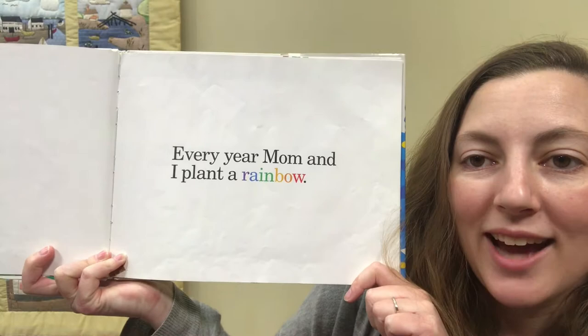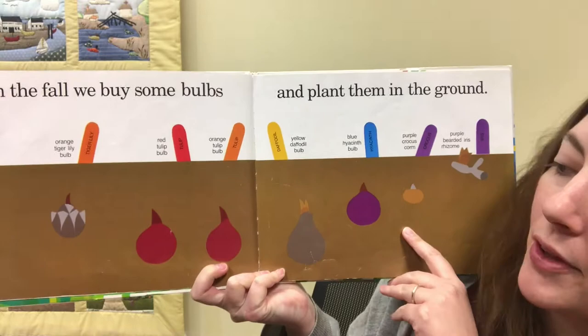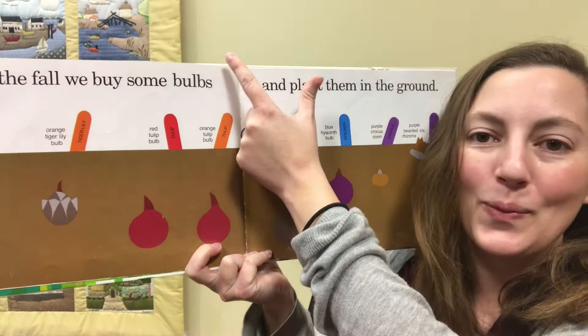Every year, Mom and I plant a rainbow. In the fall, we buy some bulbs and plant them in the ground. Bulbs are a special kind of seed that stay in the ground all the time, and then the plant comes out when the weather is warm, and then it goes back down when the weather gets cold again.